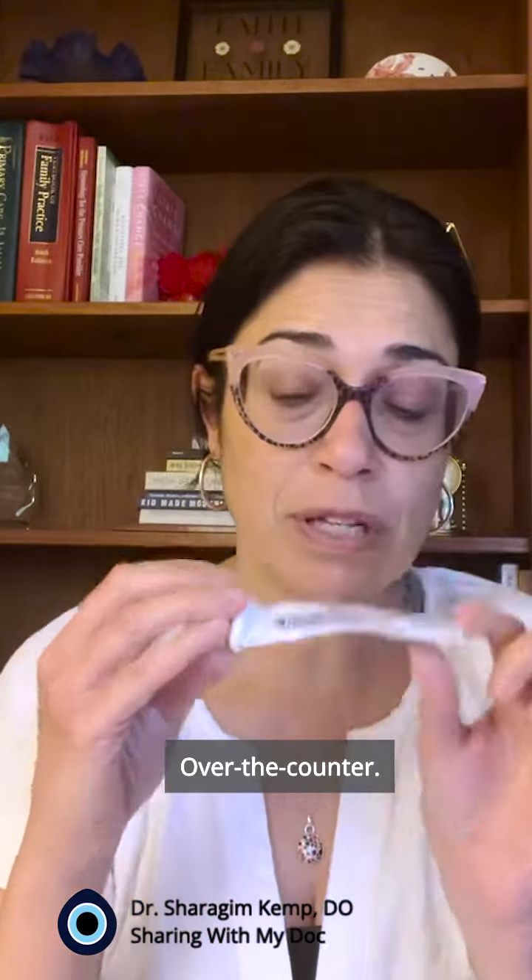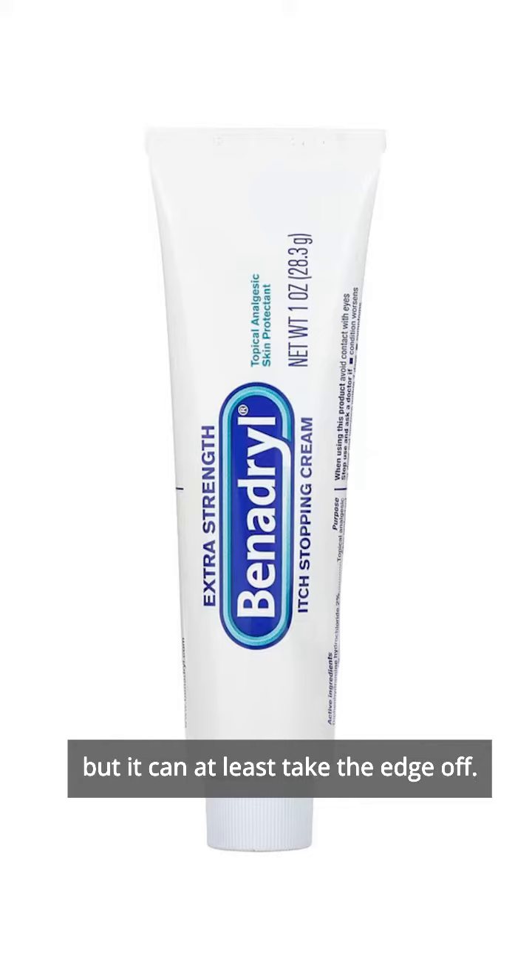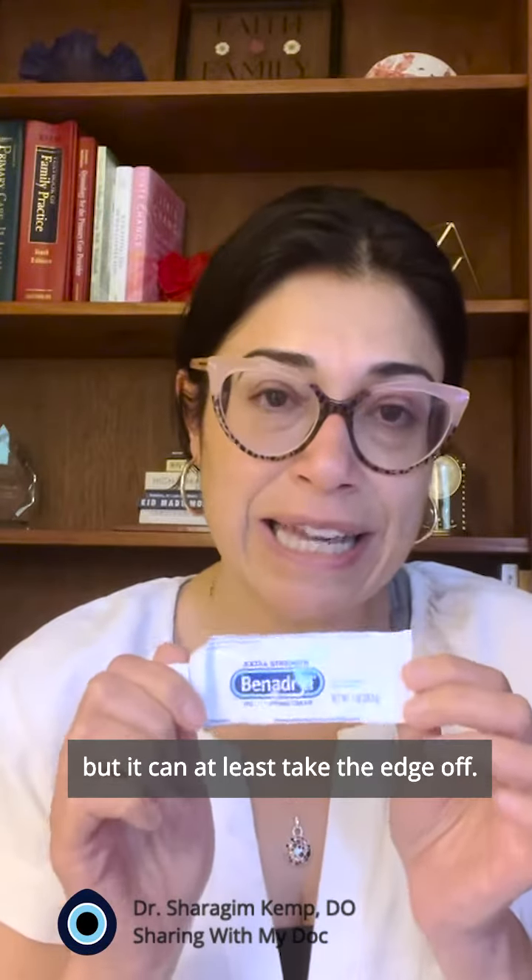Another thing I really love is Benadryl cream. Very simple, over the counter. It's minimal as far as how much it really helps, but it can at least take the edge off.